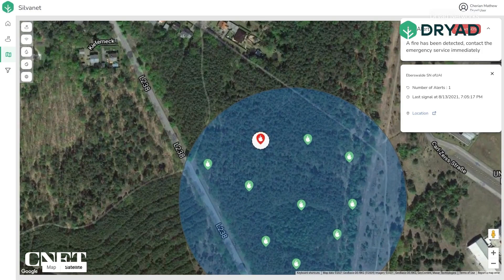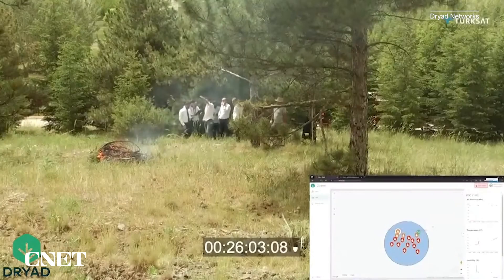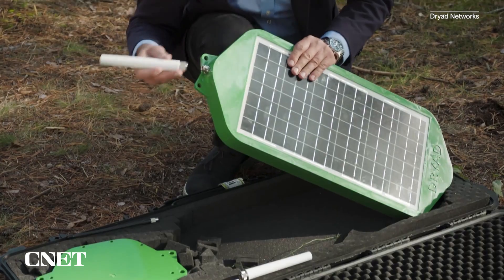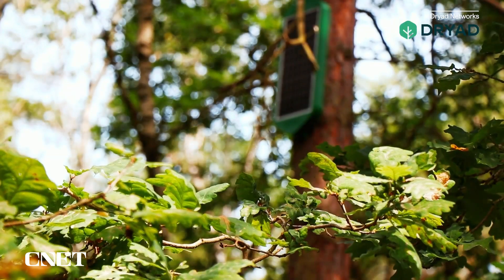The company says its sensors can run maintenance-free for up to 15 years and can detect fires earlier than methods commonly in use today, such as satellites and cameras. However, there isn't exactly a reliable Wi-Fi signal in most forests, so Dryad Networks has created its own communication system: a solar-powered mesh network with a gateway installed every two kilometers or so into the forest, creating a communications bubble to enable the sensors to communicate where there typically isn't any network.